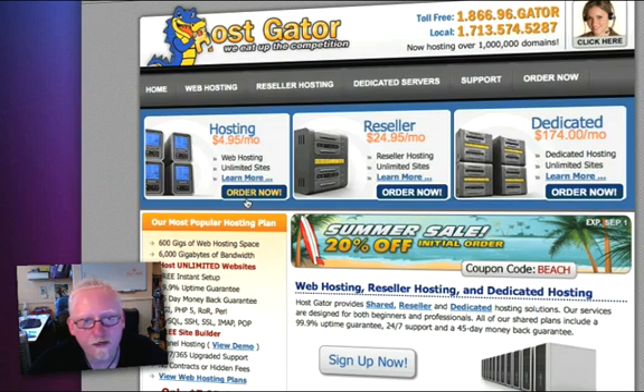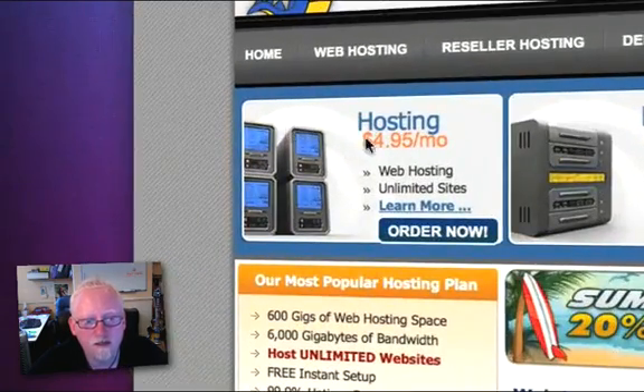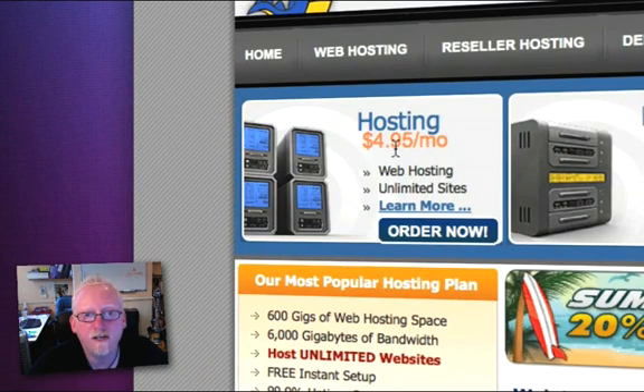Now, there are three different types of hosting on offer on HostGator: standard hosting, reseller hosting, and dedicated hosting. For this, we are literally talking about standard hosting — we don't need reseller or dedicated. Just the cheapest $4.95 solution. That's all that is needed.